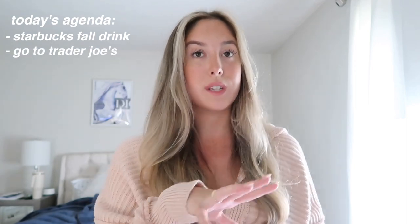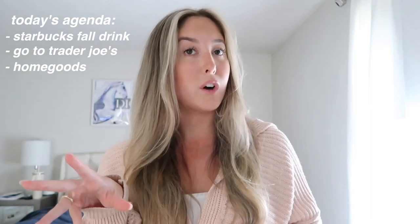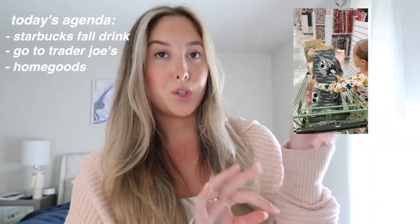Today is October 1st, which means it is officially fall season. I am so excited and spending the day doing all fall activities. First, I want to go to Starbucks to get my pumpkin drink, and then I also want to go to Trader Joe's to get some fall snacks, and maybe check HomeGoods for a yummy fall candle. I've also been seeing on TikTok people make those little tie knot blankets that you get from Joann Fabrics, so I think we're gonna go there to get some spooky little Halloween blankets to make.